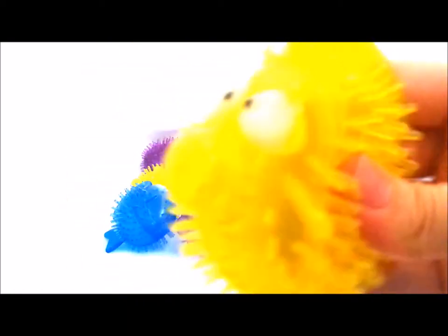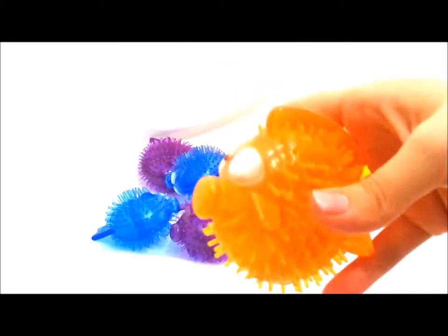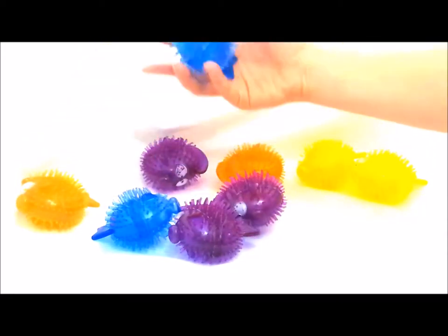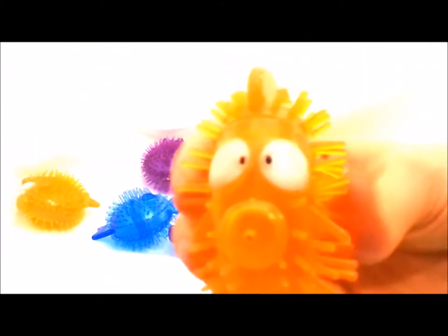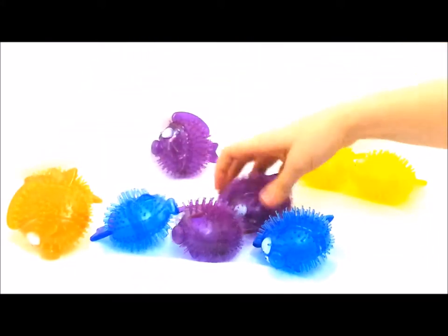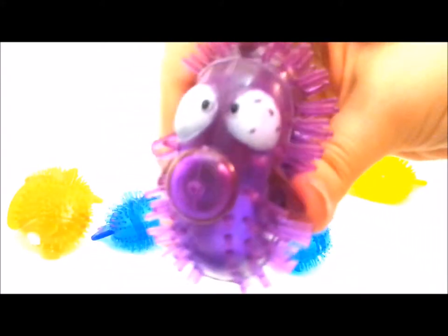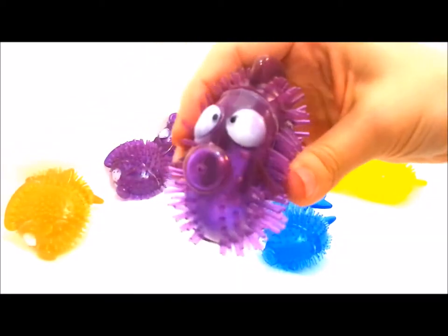This one's yellow. We got a yellow one, and we got another yellow one. We got an orange one — orange. And a blue one. Another orange one. And a purple one. Another purple. One more blue. And the last one is purple.